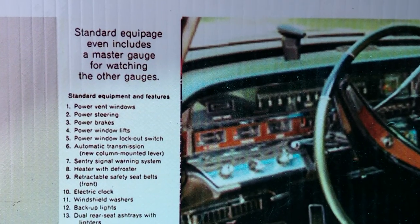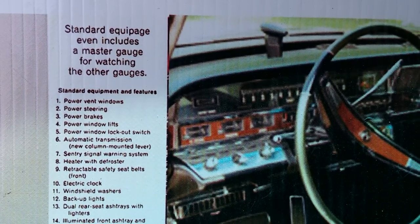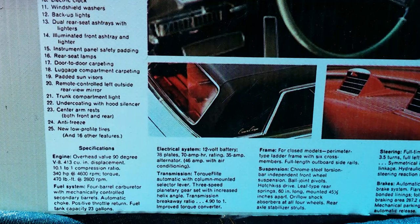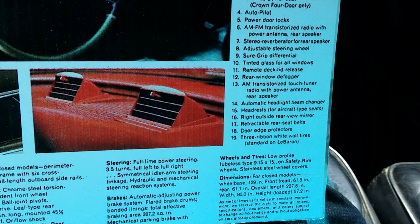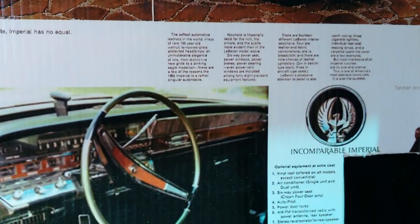Here's some original advertising — you can freeze frame this video if you want to check out some of these options and some of the original promotional marketing on this car.